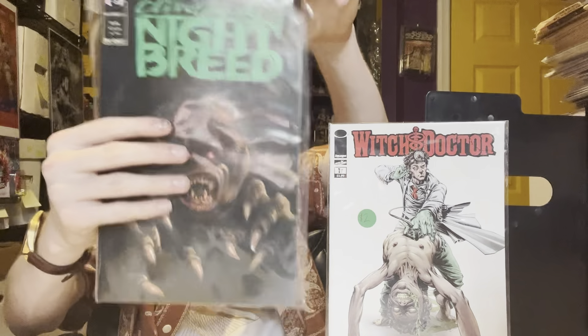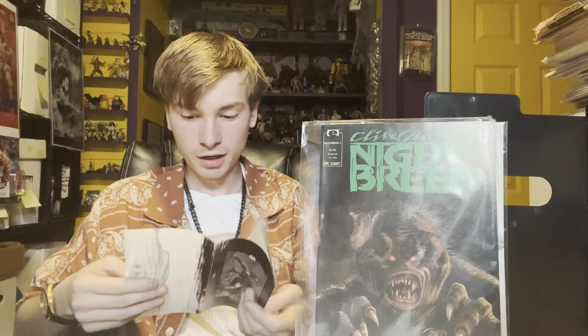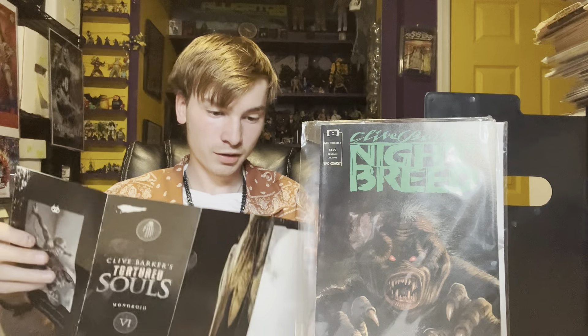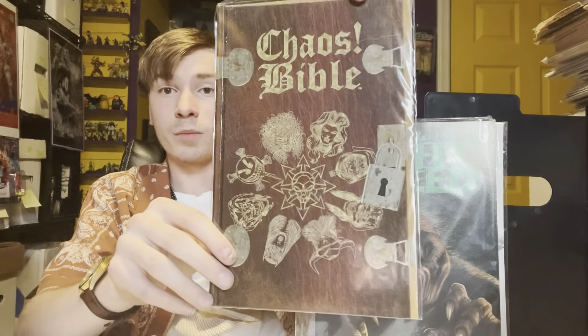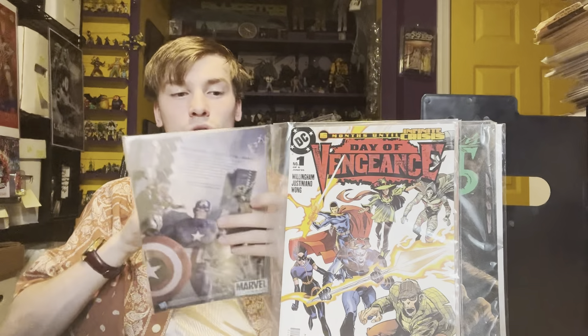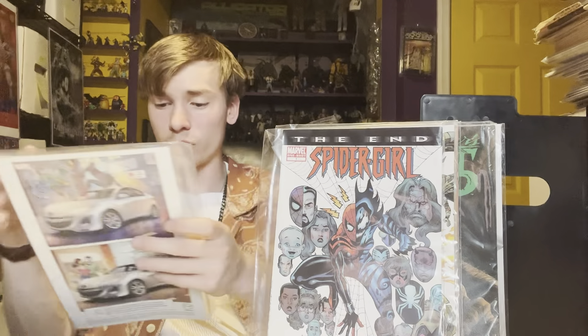So we got Clive Barker's Nightbreed — it has a mini comic in it or something. Nightbreed number four. And here's one of the Tortured Souls pamphlets — I love the Tortured Souls line, that's pretty sick. The Chaos Bible from Chaos Comics. Days of Vengeance number one, a DC horror book. Spider-Girl: The End number one — I love these The End stories, they're always good filler books. Deadpool Team-Up.